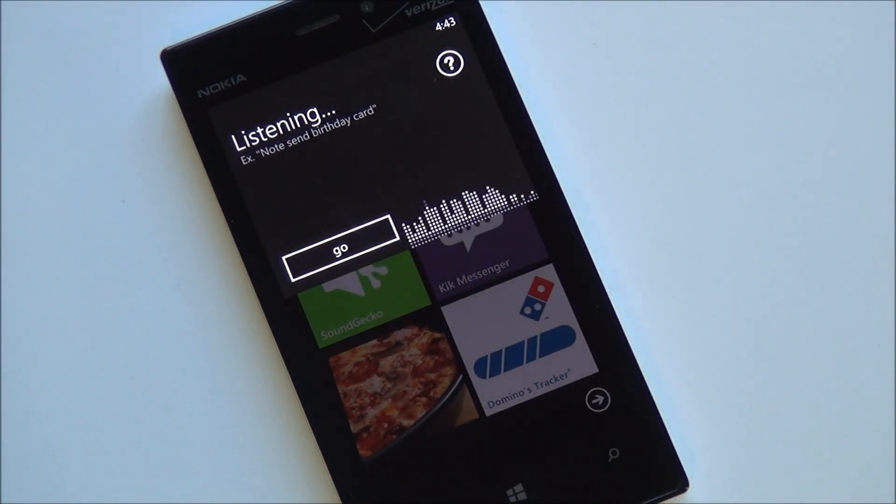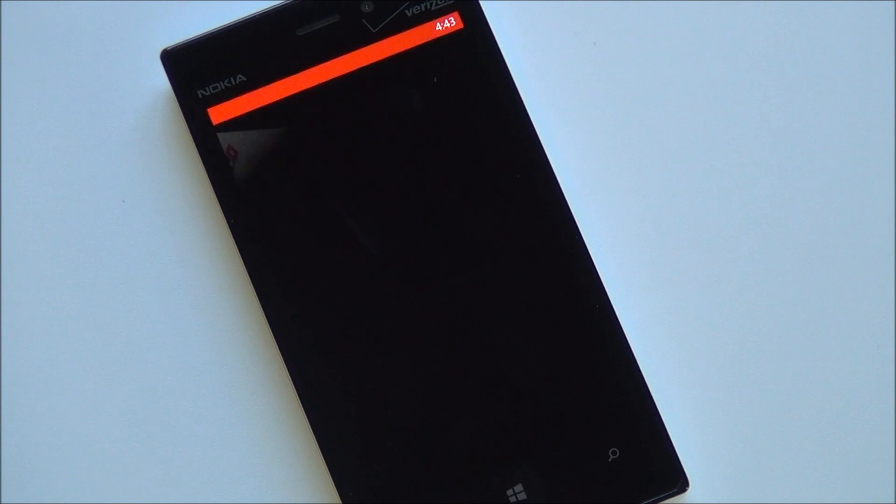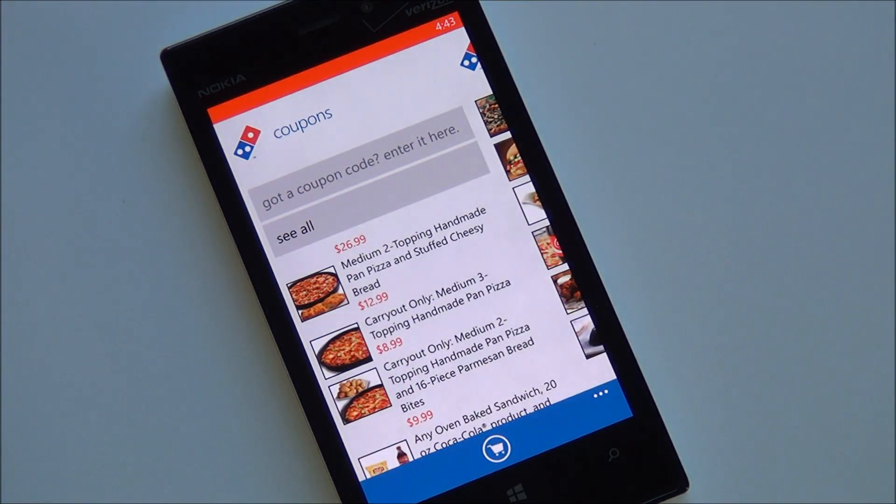Here's the general voice recognition in action: 'Domino's, start a carry out order' — and it responds 'starting carry out order.' You can see it works flawlessly. It goes right into the menu so you can start ordering, and it actually brings you to the coupons page for your latest deals.